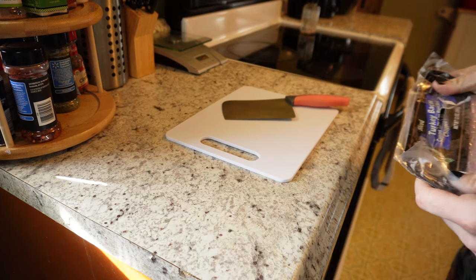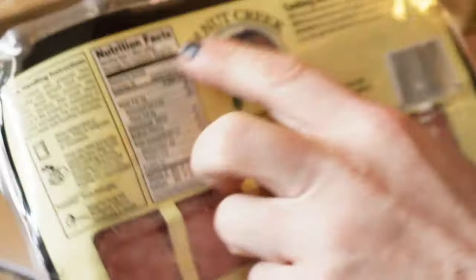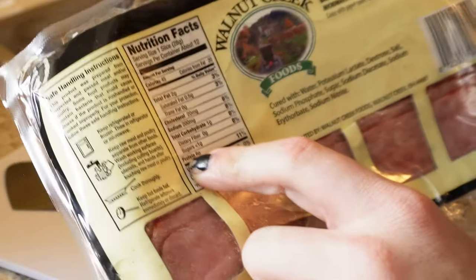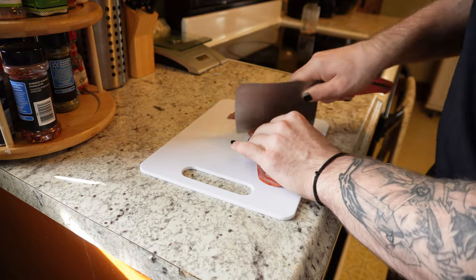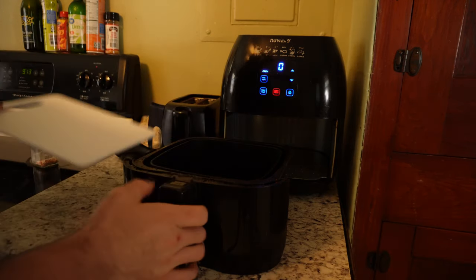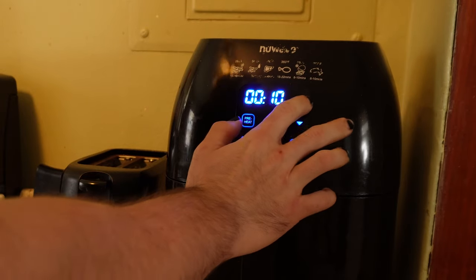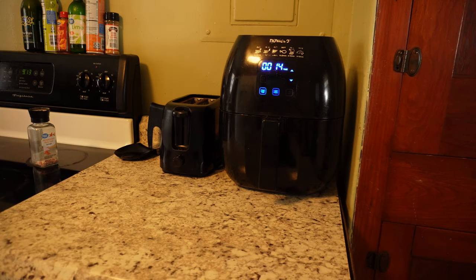First up, I grab turkey bacon from this local German Baptist place — 45 calories a slice, 6 grams of protein. I'll take about four of them, dice them up, and throw them in the air fryer for about 12 minutes, taking them out halfway to shake and separate them. I cook at 375 — I like my turkey bacon extra crispy. The crunchier it is, the better it is.